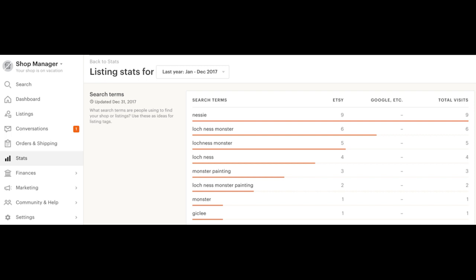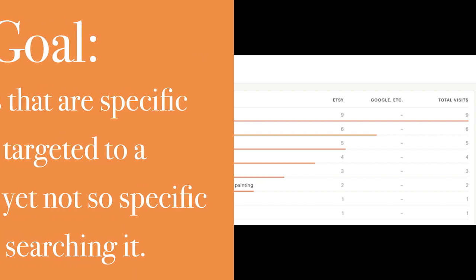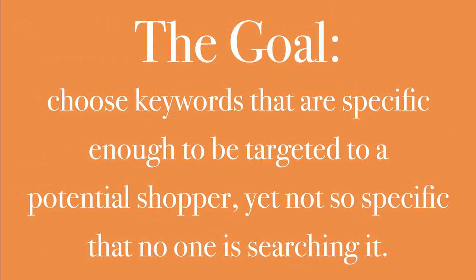Use exact one-to-one matches for the more competitive keywords you're explicitly targeting. When you do well there, those other ones are just going to come along with it — that's the secret to it. The goal in one sentence: choose keywords that are specific enough to be targeted to a potential shopper, yet not so specific that no one is searching them. If you can do that, you win search engine success. Once you get this stuff locked down, people — your shoppers — are just going to be finding you 24/7.